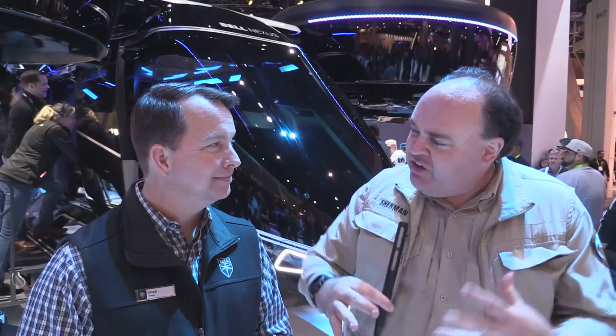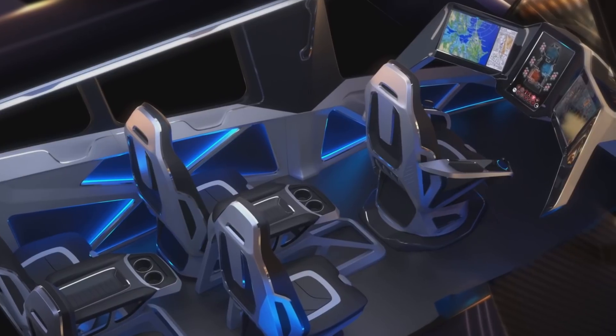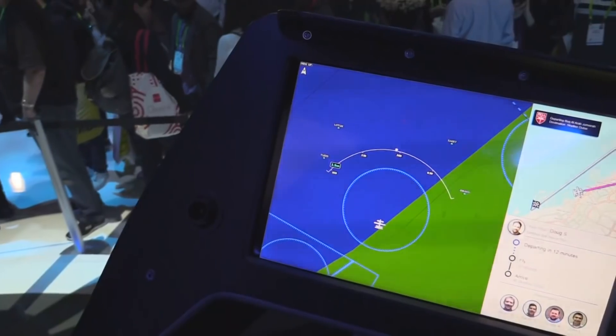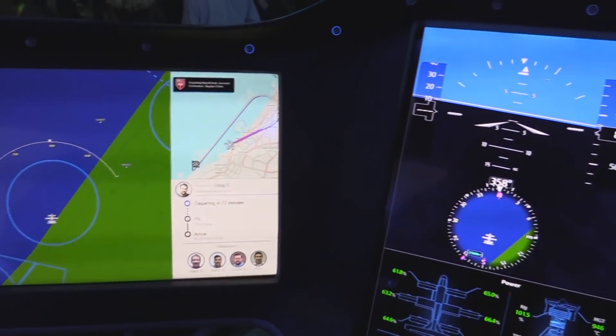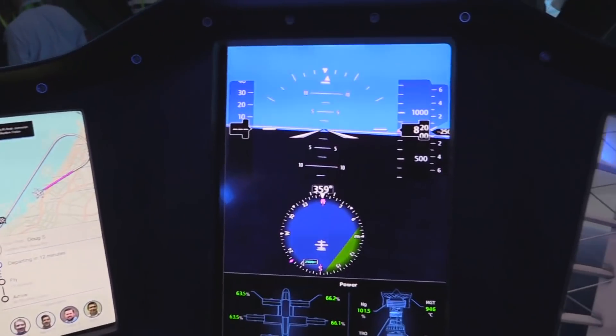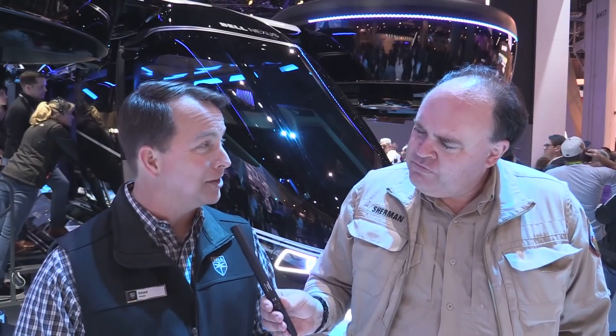We're looking at the autonomous air taxi model, but when I climbed inside, I noticed there is what looks like a pilot station, a cockpit. So is this autonomous or pilot operated? From day one, it will be designed to be a fully autonomous vehicle, but safety and community acceptance are important, so in the early stages we'll need a safety pilot on board to make people feel comfortable and build confidence with regulators. Going into the future, we believe this will be a fully autonomous vehicle.